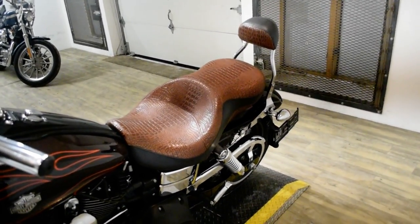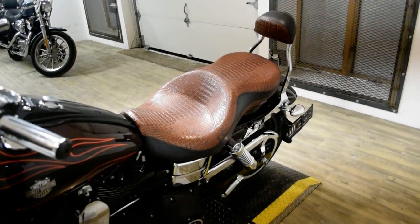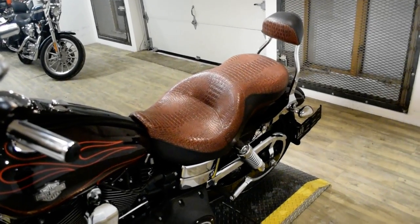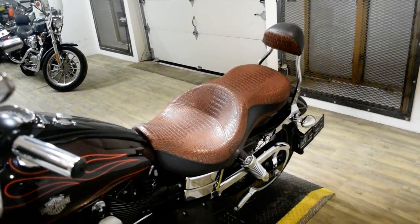This bike has been serviced and safety inspected and is ready for the road. It has 14,899 miles on it. It also has a custom seat, passenger backrest, and some pinstriping.